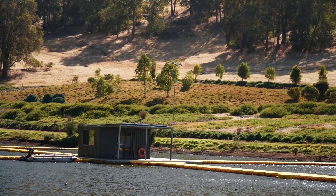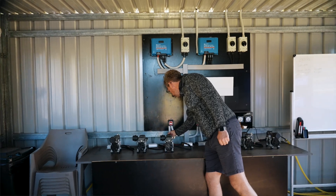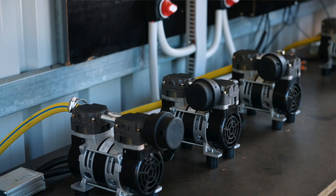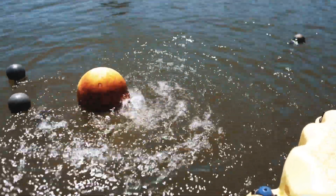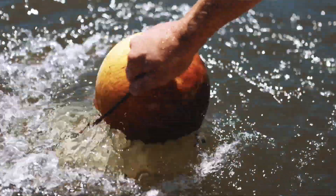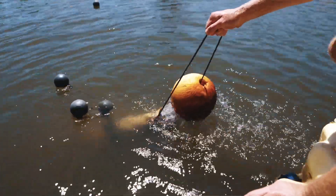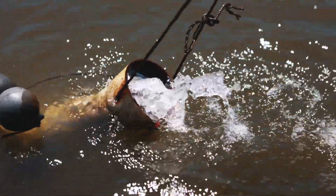With the shed providing electricity for aeration, we have six compressors running 48 diffusers all around the dam. By providing aeration there is stimulation of the water, with constant water movement meaning no stratification, so there's a uniform temperature and uniform environment for the marron.